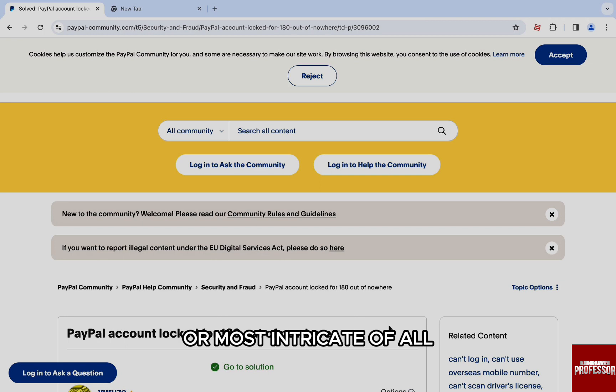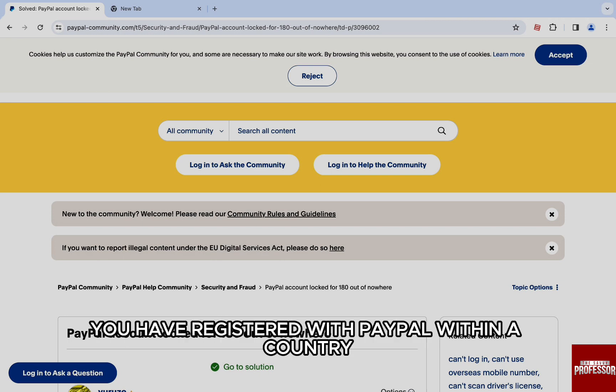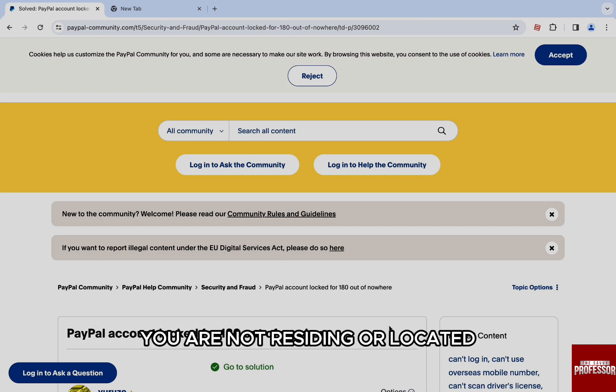Or, most intricate of all, you have registered with PayPal within a country you are not residing or located in, or have no documentation of.